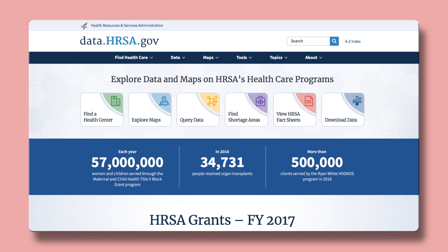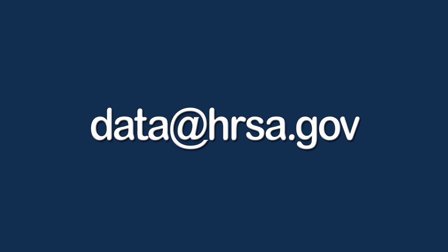Visit us at data.hrsa.gov. We'd love to know what you think. Let us know what's useful and what we can do better. Send your comments to data@hrsa.gov. We're here to support you and help you get the data you need. Thanks for watching.